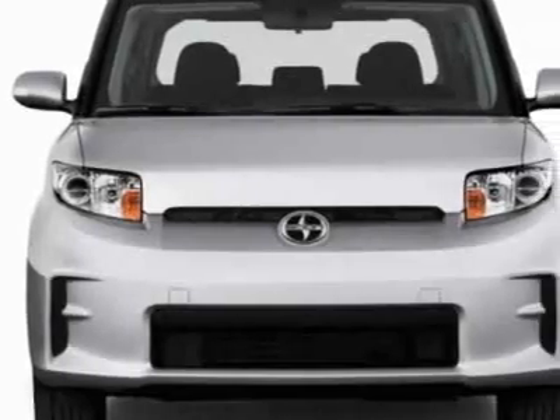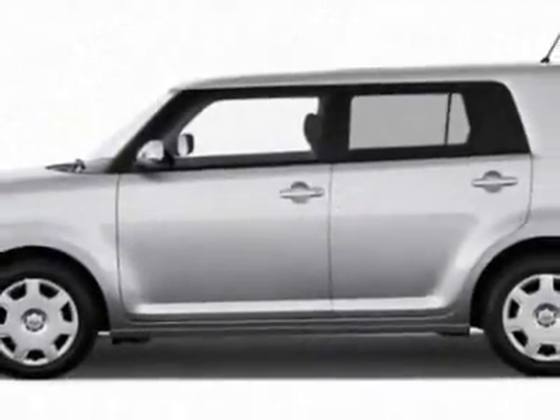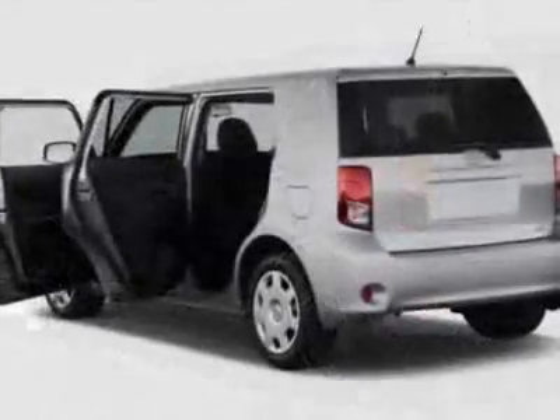This vehicle gets 22 miles per gallon in the city and 28 on the highway. This XB boasts a 2.4-liter inline-four engine and has a 5-speed manual transmission.